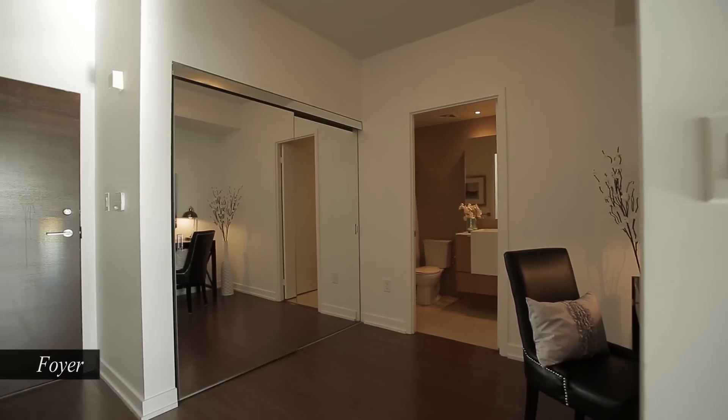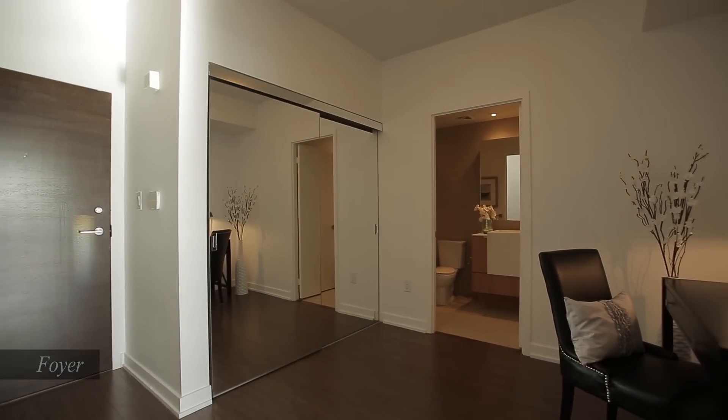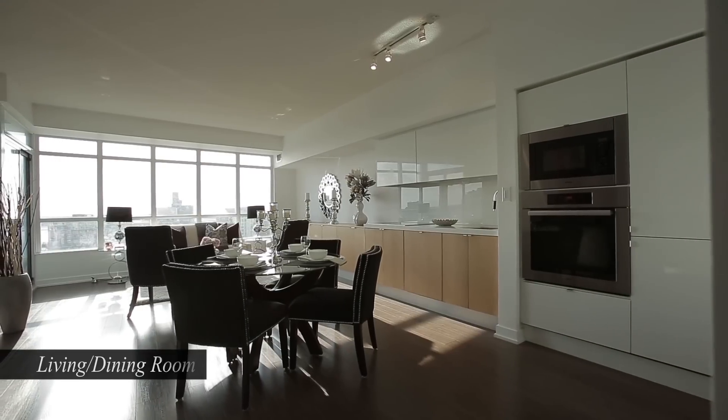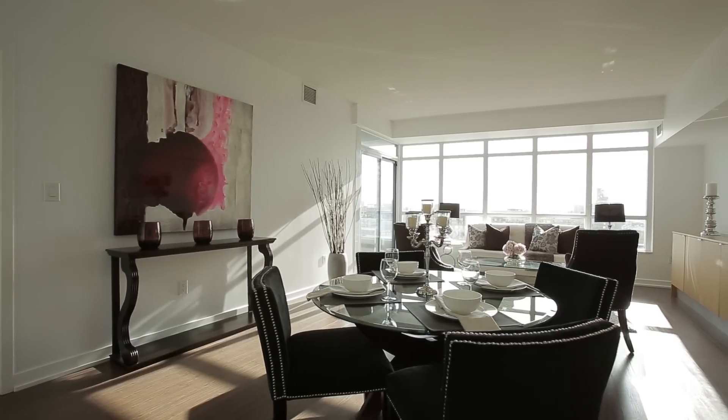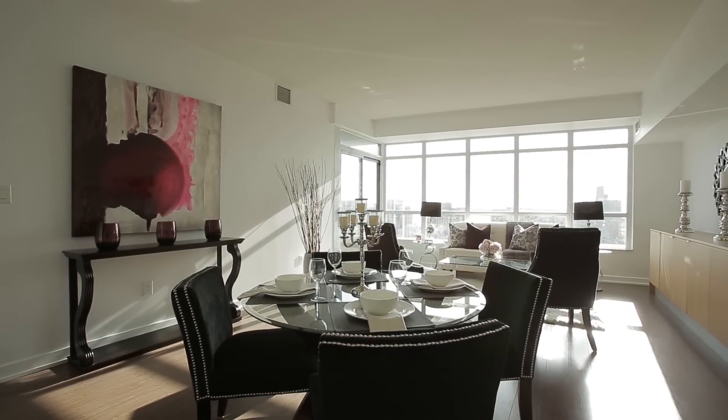Spacious living area combined in an open plan with the kitchen and dining, is bright and airy and features quality laminate flooring, wall-to-wall windows, along with ample space to furnish and for entertaining.